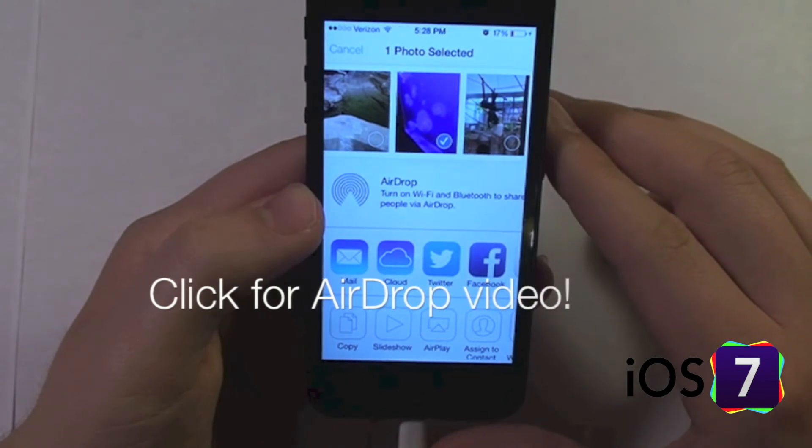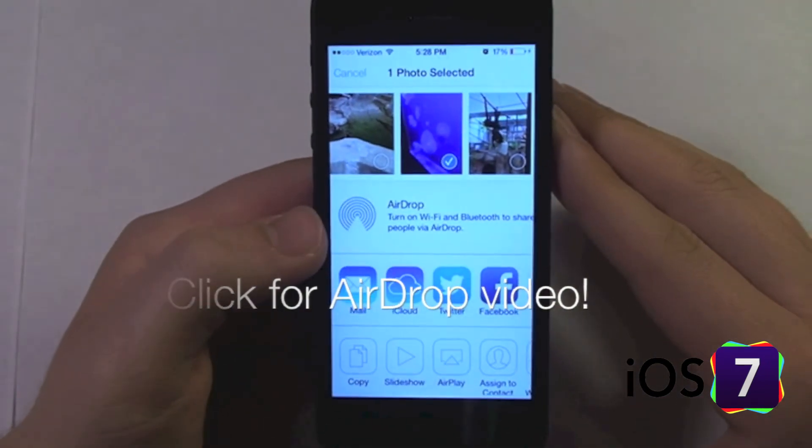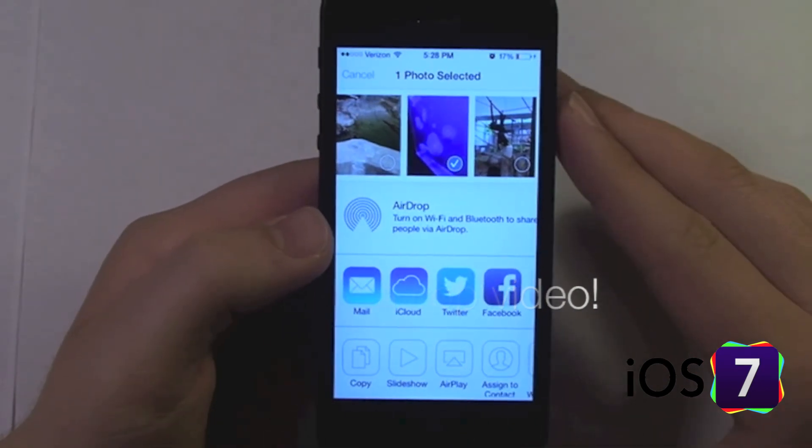Another feature is AirDrop, which is a new feature in iOS 7 that we will talk about in another video. You'll just have to look for that video in the iOS 7 playlist.